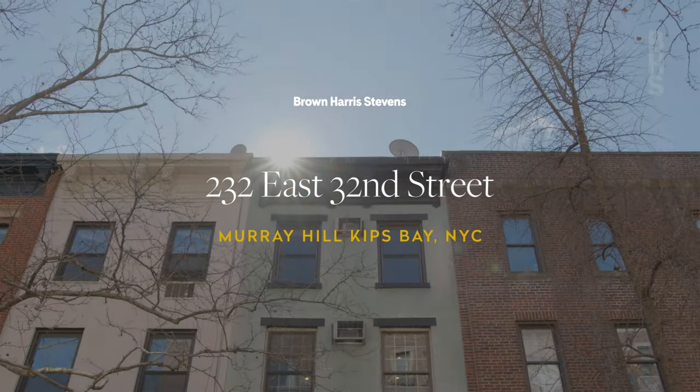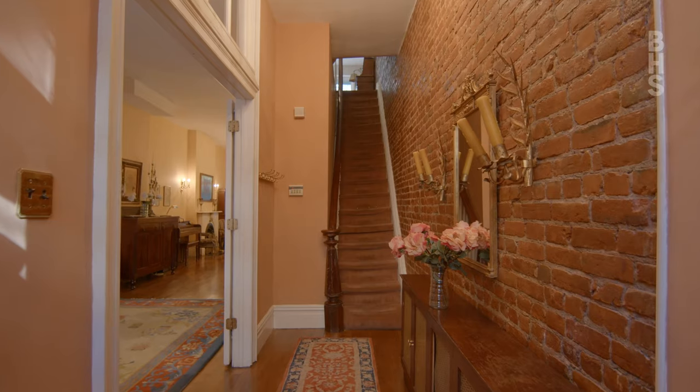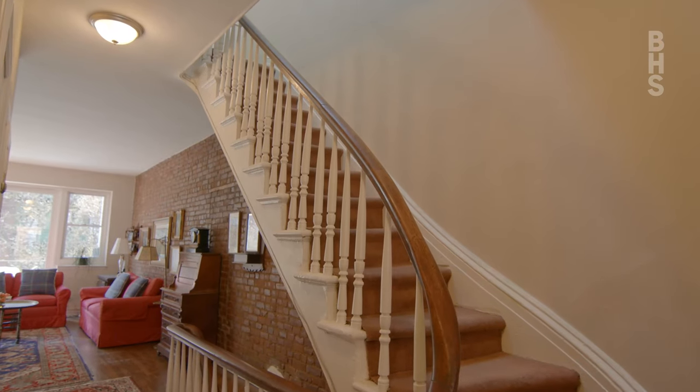Sheila, thank you so much for joining Tom and myself today in your beautiful home. What have you liked most about living here? Everything. It's a two-family duplex, but we have accessed all four floors, and we've raised our children here.